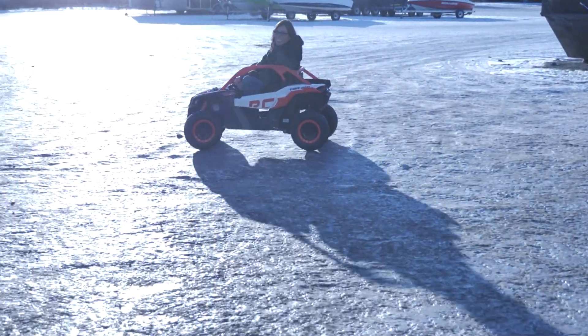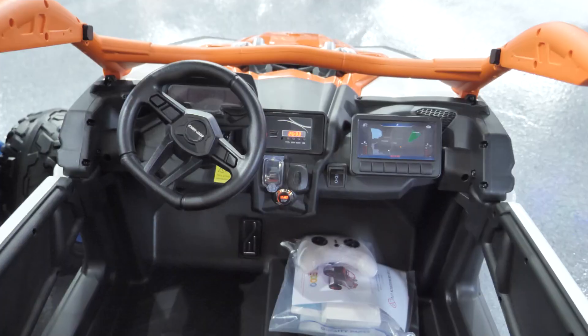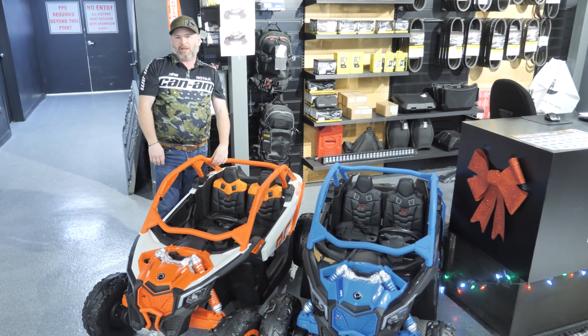The children have control of steering, and with parental remote control that overrides them if they need to be stopped, or you can control it for them. Again, this is Kevin Kenney at 4G Motorsports at 355 McKenzie Boulevard.